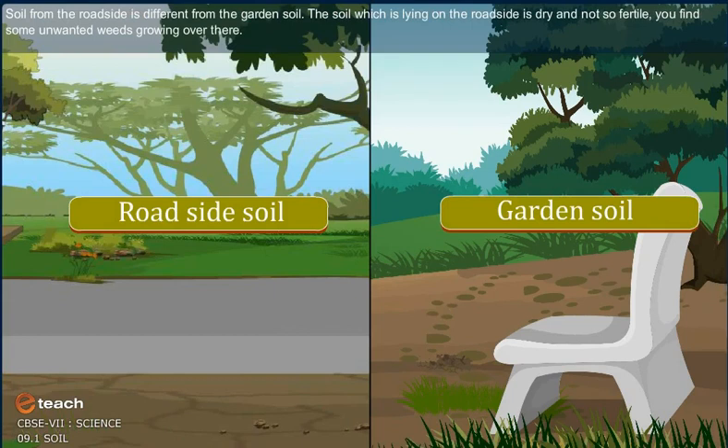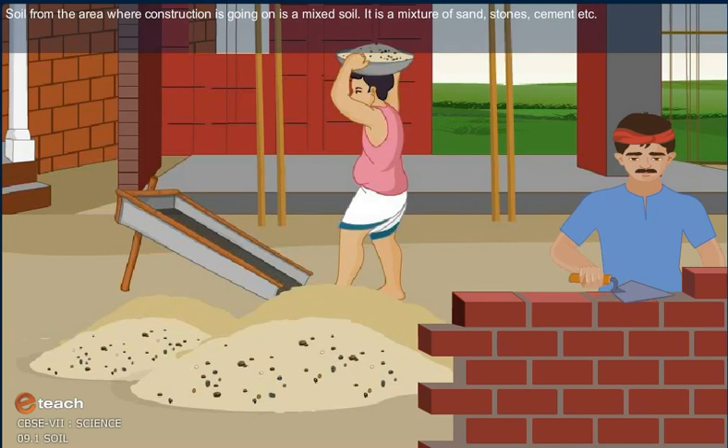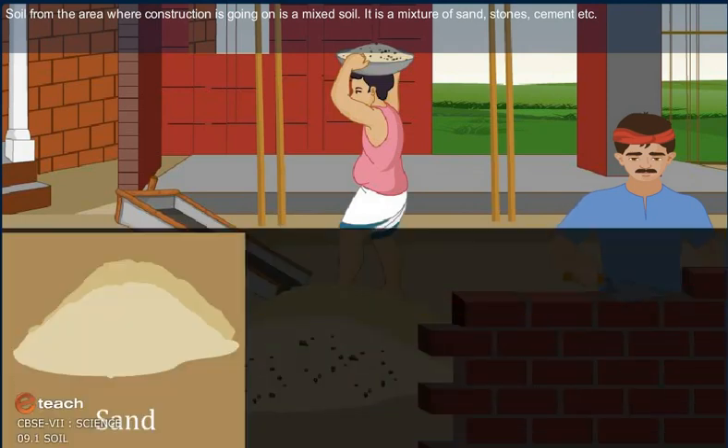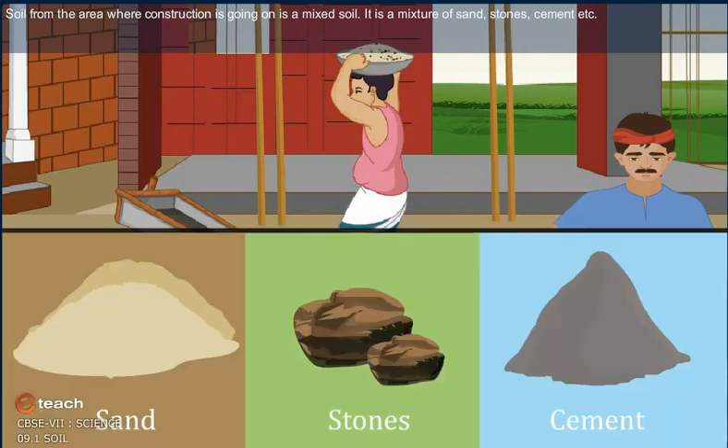Soil from the roadside is different from garden soil. The soil lying on the roadside is dry and not so fertile. You find some unwanted weeds growing over there. Soil from a construction area is a mixed soil — a mixture of sand, stones, cement, etc.